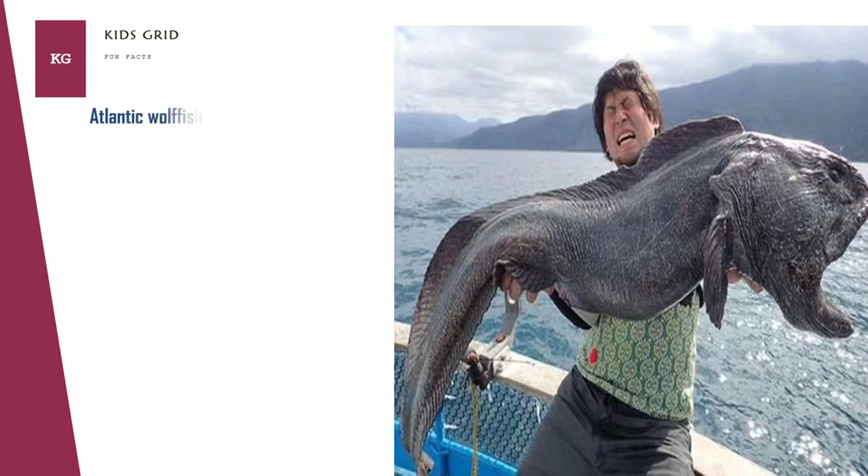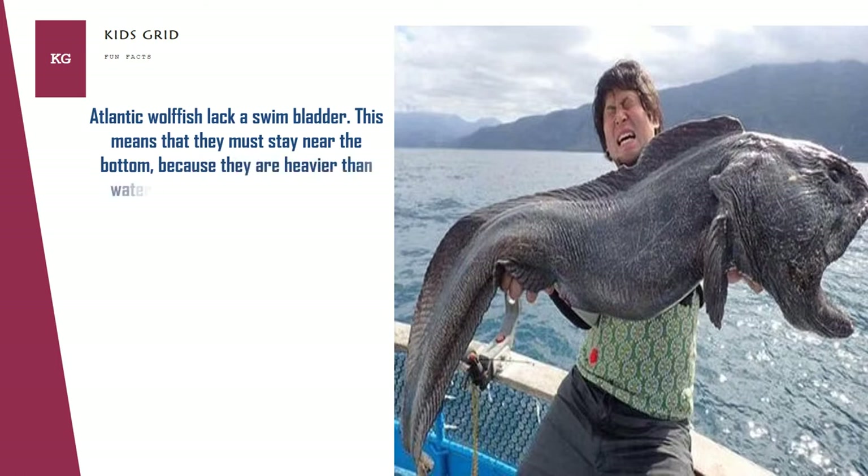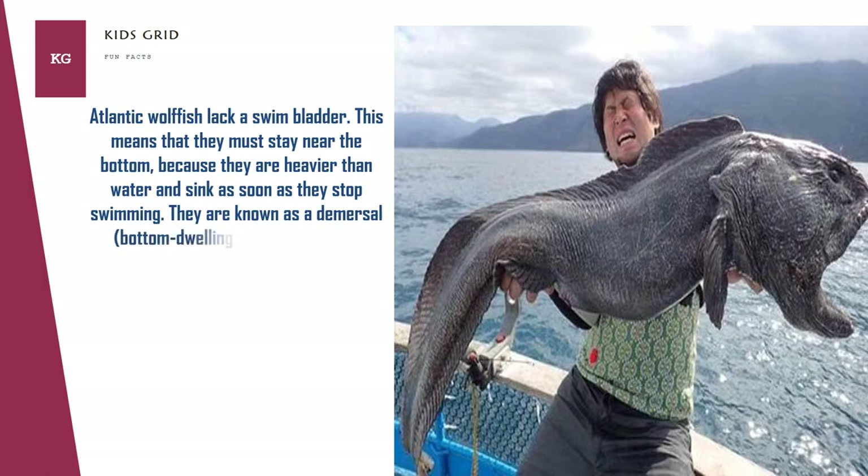Atlantic wolffish lack a swim bladder. This means that they must stay near the bottom, because they are heavier than water and sink as soon as they stop swimming. They are known as a demersal species.